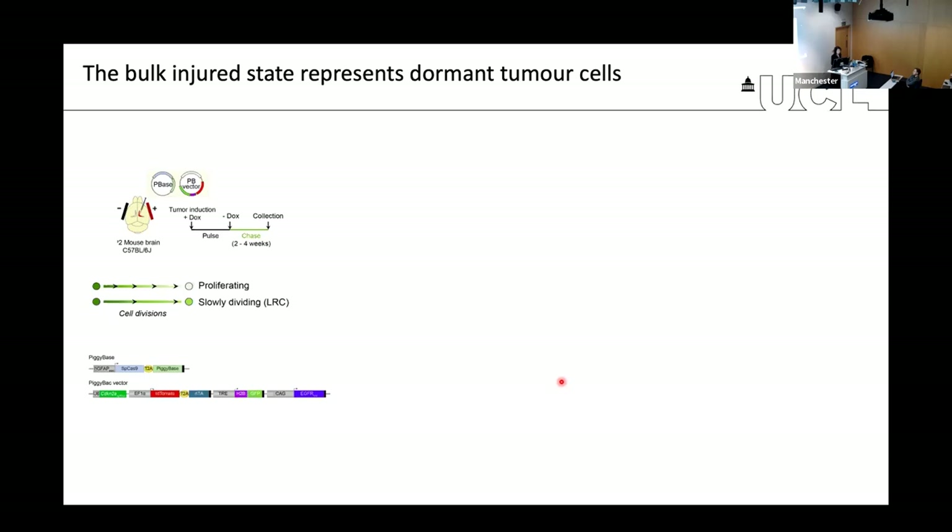The assumption in the field is that dormancy corresponds to a neural stem-like state. But actually, if you think about it, these tumor cells contain mutations that would inactivate cell cycle checkpoints, making it unlikely that the same controls in neurogenesis would induce this quiescent state in the same way as in a normal brain. We hypothesized that maybe the injured state is the dormant state. We can test this because of the versatility of the piggyback model — we introduced a reporter of label retention based on the H2B-GFP system.